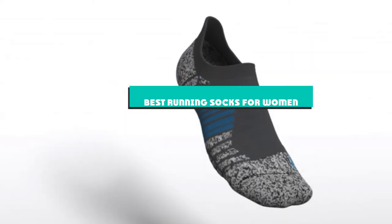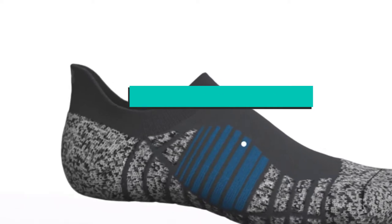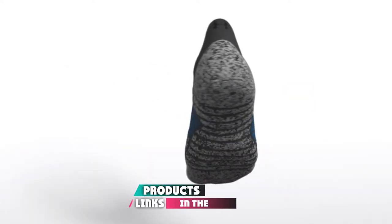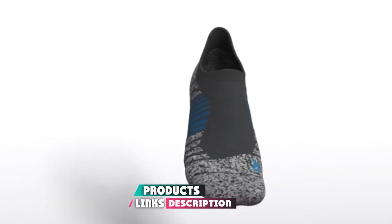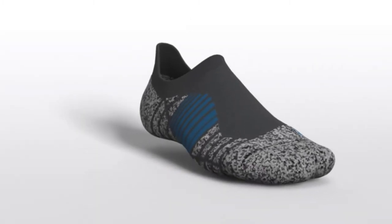If you're looking for the best running socks for women, here's a list you must see. We made this list based on our personal preference and sorted it based on their features, prices, quality, durability, and reputation of the manufacturers and customer feedback.